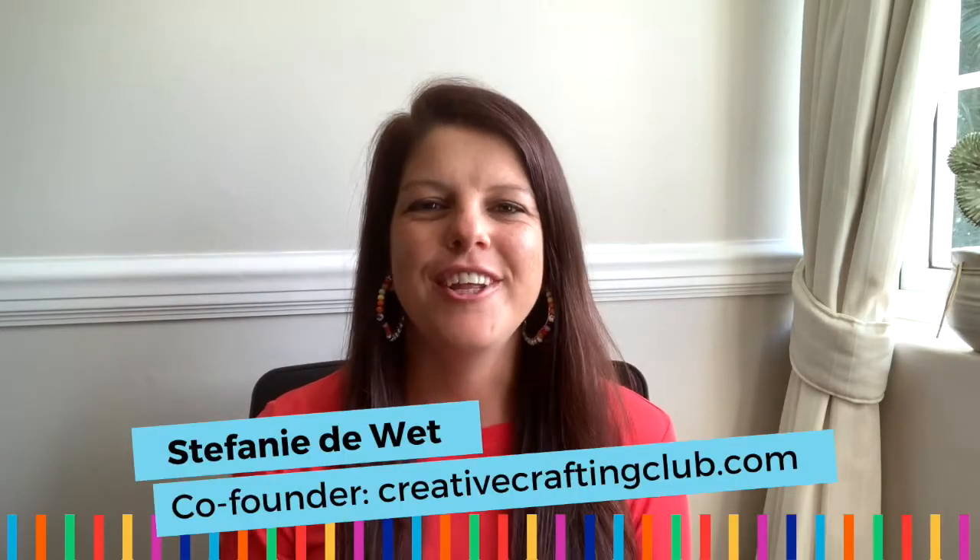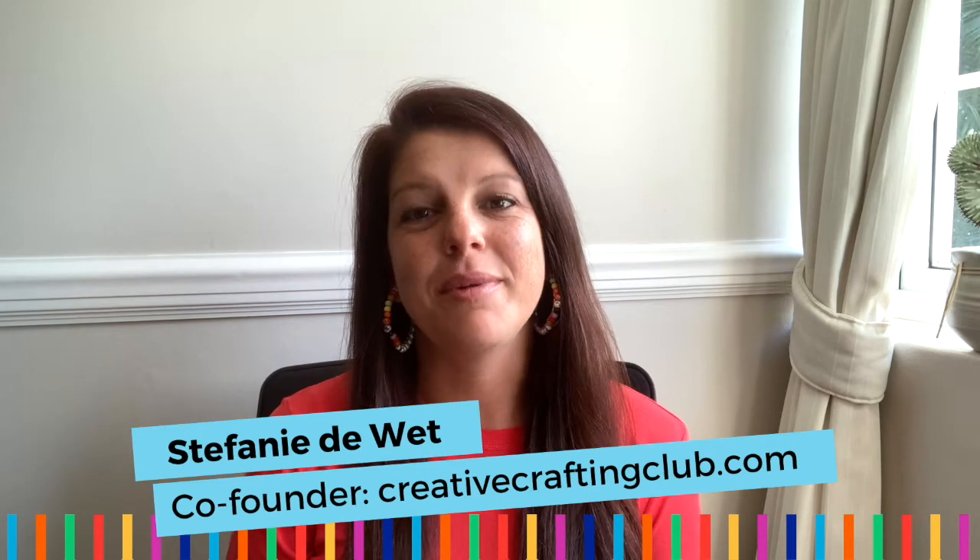Hey there, I'm Stefani, co-founder of the Creative Crafting Club, the place to be if you want to make money teaching creative crafts to kids. Today we're going to talk about one of my favorite topics — three easy ways to add STEAM, that's science, technology, engineering, arts and math, to your kids' crafting classes.